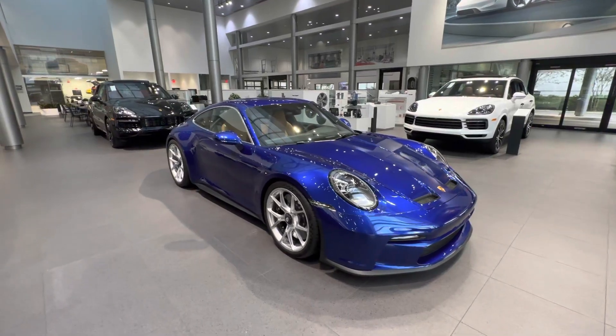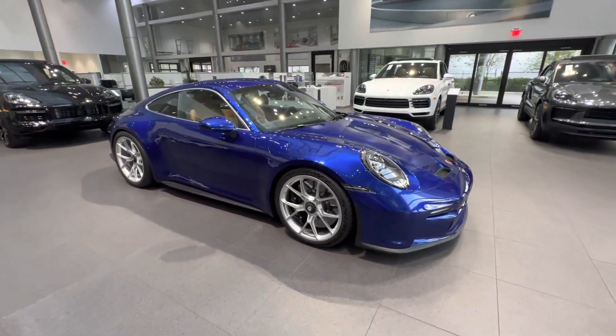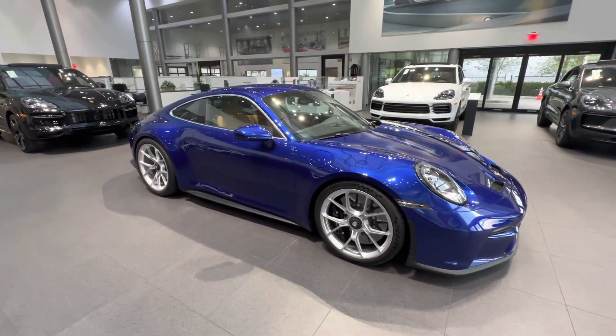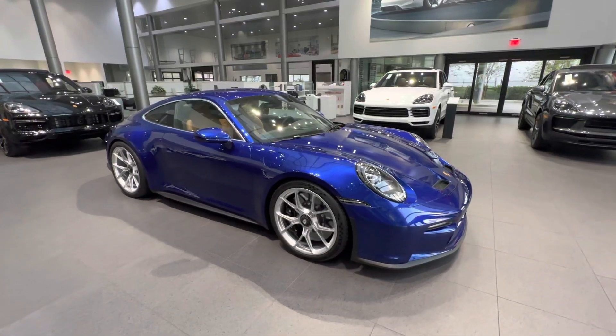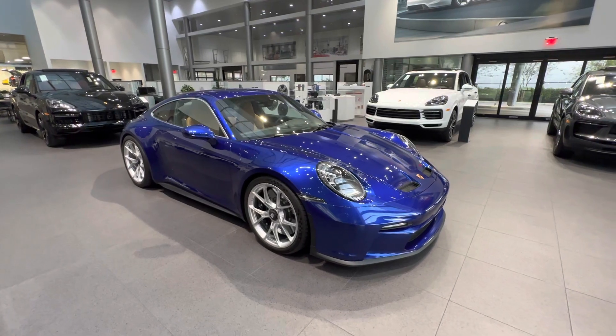Also on the outside with the silver accents, we see the GT3 center-locking wheels, which are standard for the GT3 — 20 inches in the front and 21 inches in the rear. In this case fitted with the Michelin Cup 2, the track-focused tires standard across all GT3s.